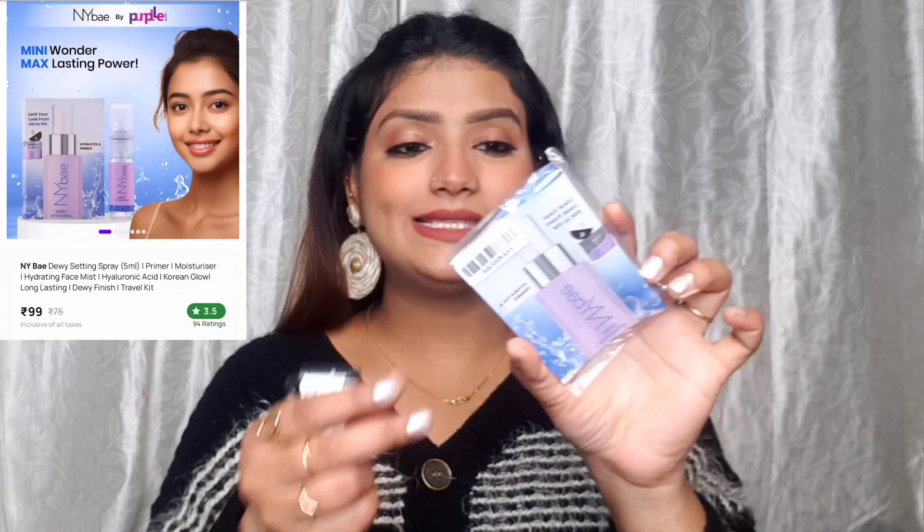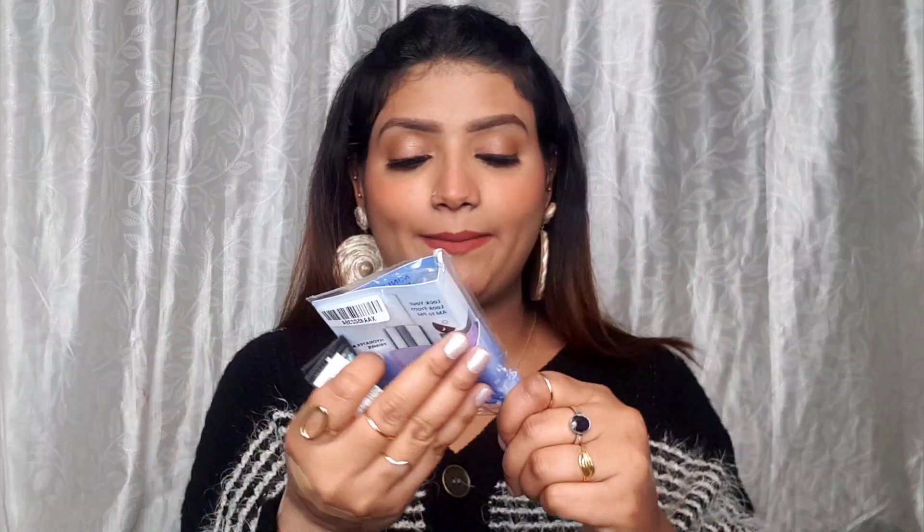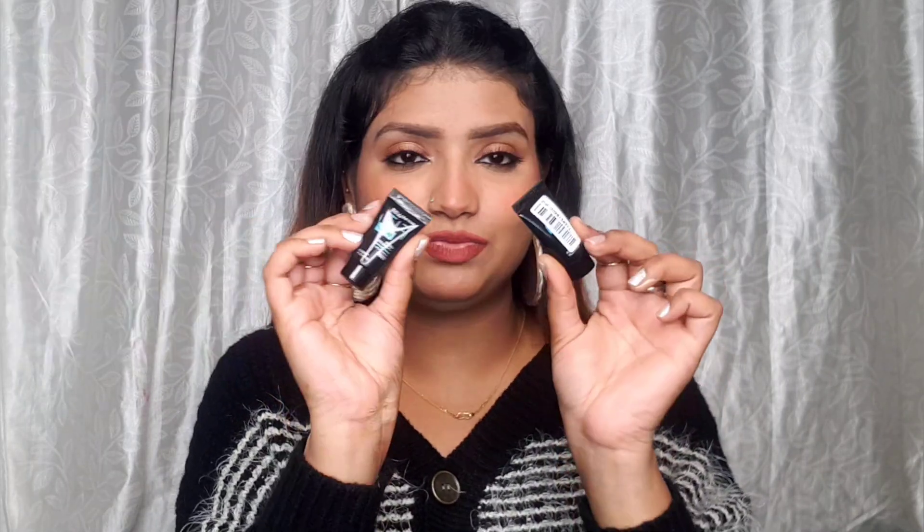I also forgot to show two more things: I have the NYB Hydrate and Primer — a dewy setting spray that comes in three variants: dewy, matte, and shimmer. I got the dewy one for free in a small packet. I also got two mini Maybelline Fit Me Matte Plus Poreless Primers, also free of cost. I just wanted to try them out and see how they work.